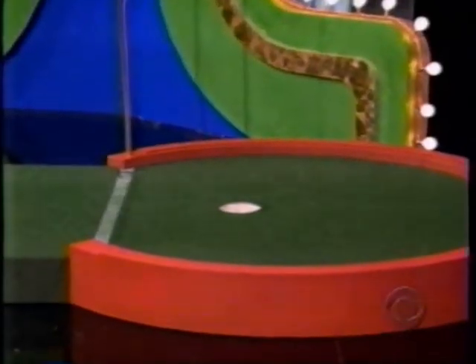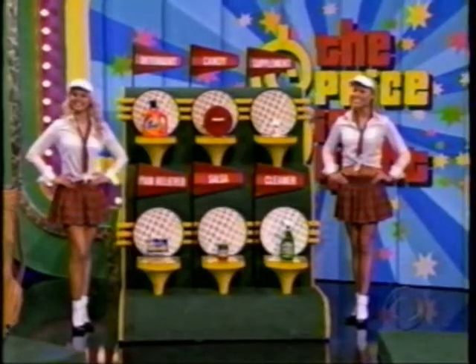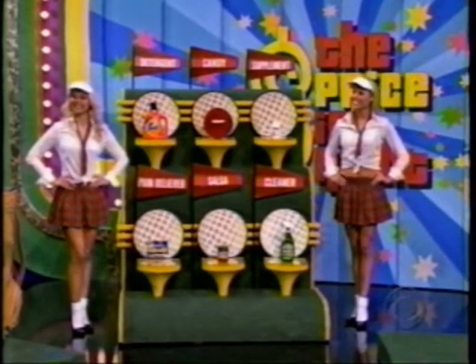The object is to putt this ball into that hole, and you want to get as close to that hole as possible. You're going to have six products that you need to put in order from least expensive to most expensive. You got it? Rich, tell us about the products.